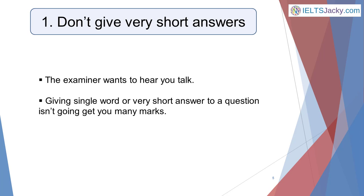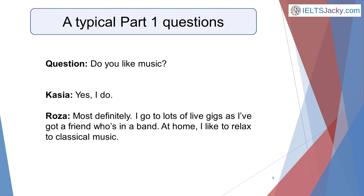Number one: don't give very short answers. The examiner wants to hear you talk, so giving single word or very short answers isn't going to get you many marks — they literally have nothing to mark you on. Here's a typical part one question and two sample answers. Question: do you like music? Cassia says: 'Yes I do.' Rosa says: 'Most definitely. I go to lots of live gigs as I've got a friend who's in a band. At home I like to relax to classical music.'